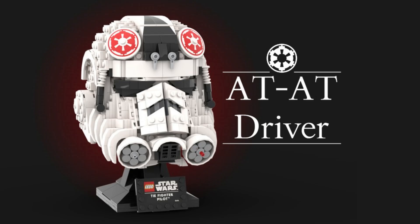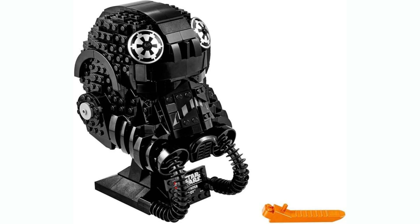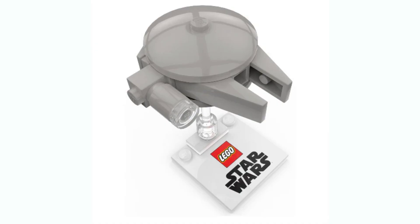Now we're going to get into all the sets coming in January. Some of these could be pushed back to March since we don't have all the information, but we'll assume these are January releases. The first set is an unknown set number — it's supposed to be the AT-AT pilot helmet, very similar to the TIE Pilot helmet except it's pretty much white. No price or piece count yet, but probably similar to the TIE Pilot helmet in both price and piece count. Next is set 30708, the Millennium Falcon polybag — nothing too special, we get polybags every year.